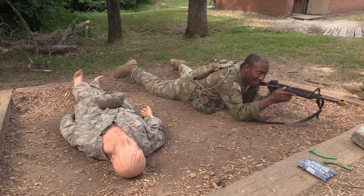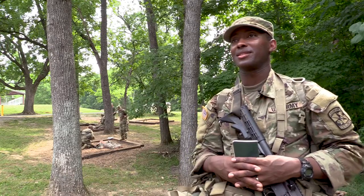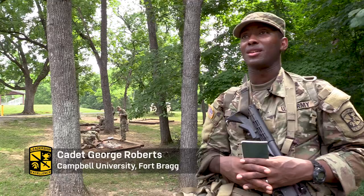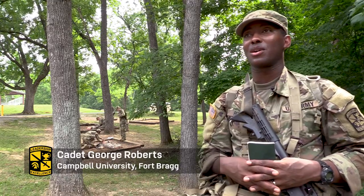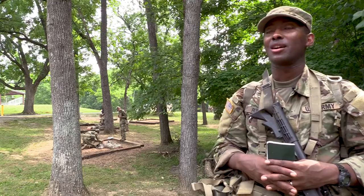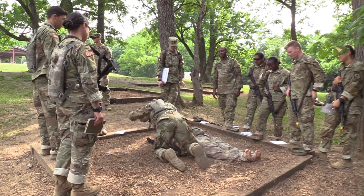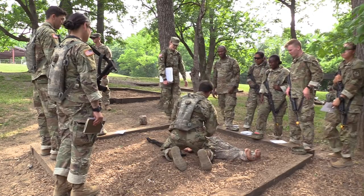They were doing TCCC, which is Tactical Combat Casualty Care. That basically entails what would happen if you encountered contact while moving on a patrol or in a tactical situation, and how to apply aid to one of your buddies. You're going to use his IFAK, not yours.